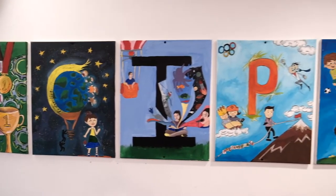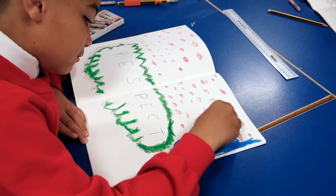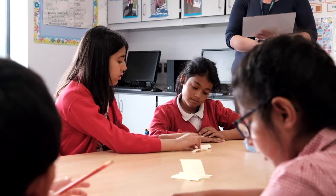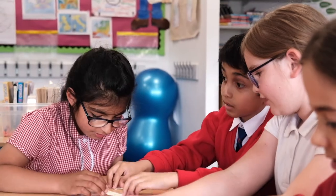All of our children and adults in school follow our RECIPE. R is for respect — we respect all. E is for excellence — we do our very best and aim to produce the best. C is for cooperation — we expect everyone to work as a team and we all succeed together.